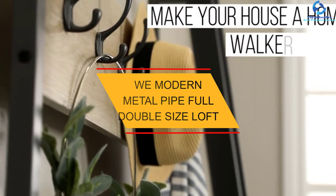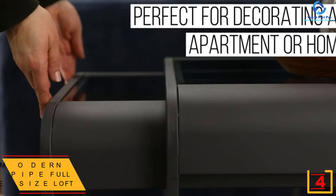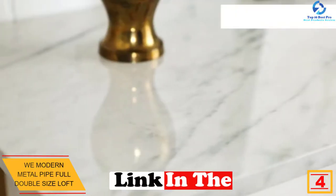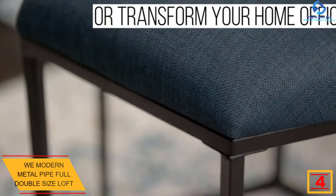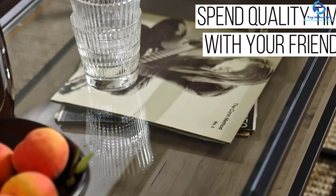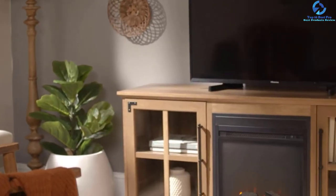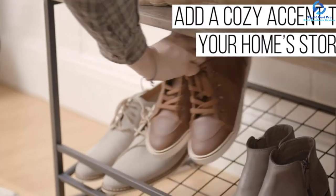At number 4, we have the WE Modern Metal Pipe Full Double Size Loft. If you are looking for a workstation cum bed for your children, then this can be the best choice. The company provides these beds in four different colors, with two integrated ladders. A sturdy steel frame offers stability, and this bunk bed can support a full-sized mattress and a weight of around 250 lbs. This is an ideal space saver that can fit perfectly in any bedroom with strong durability.